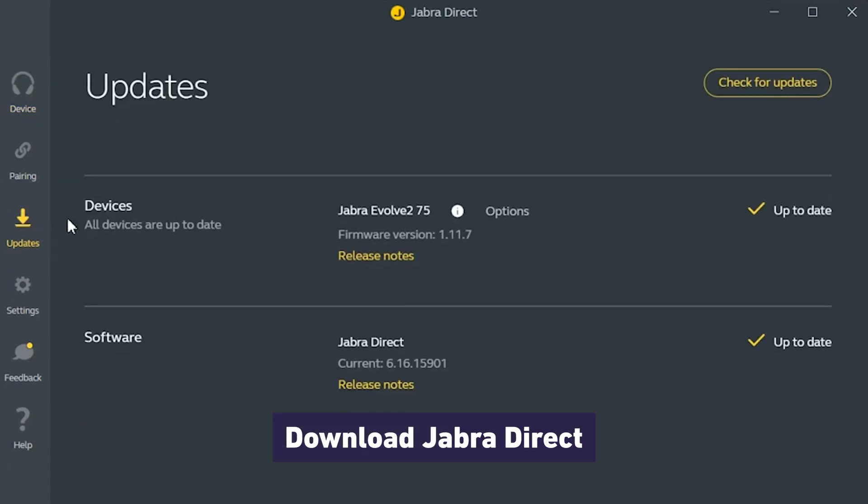The very first thing that you want to do is download Jabra Direct and see if there's a firmware update available for your headset.